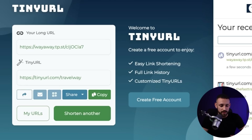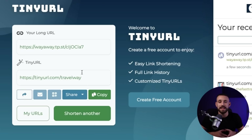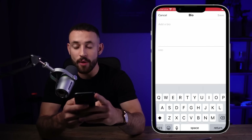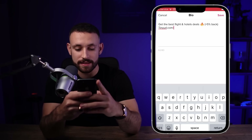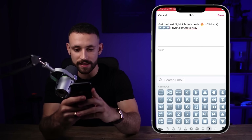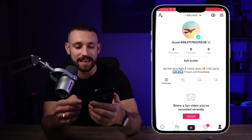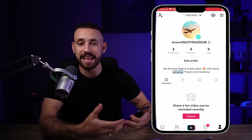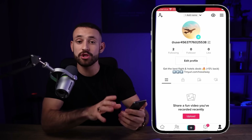I found that tinyurl.com/travelway is available. This shortened link is easy to rewrite from a bio, so even without a clickable link there's a good chance people will visit it. In the bio, I'll add: 'Get the best flight and hotel deals plus 5% back' followed by 'tinyurl.com/travelway' with arrows pointing to it. Now when anyone visits the profile, they can see the deal and go to the affiliate link.